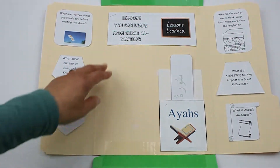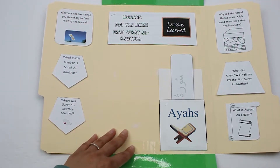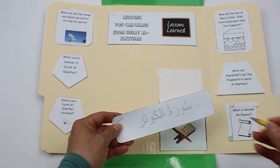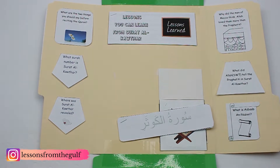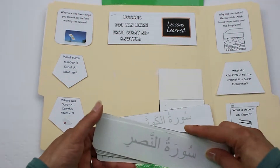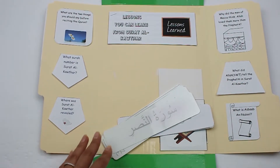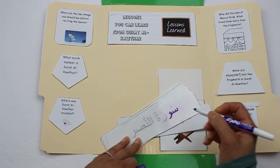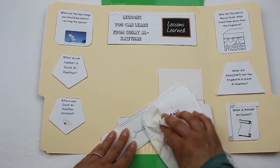On the inside here I have lessons you can learn from this surah. I also have these Kawthar strips where the kids can practice writing the surah — you just use a pencil to practice writing. Or if you'd like, you can cut out the Kawthar strips and have them laminated, and all the students would have to do is take a dry erase marker and trace the surah.